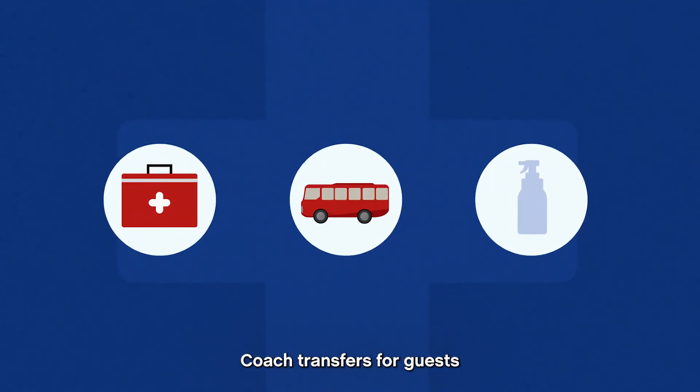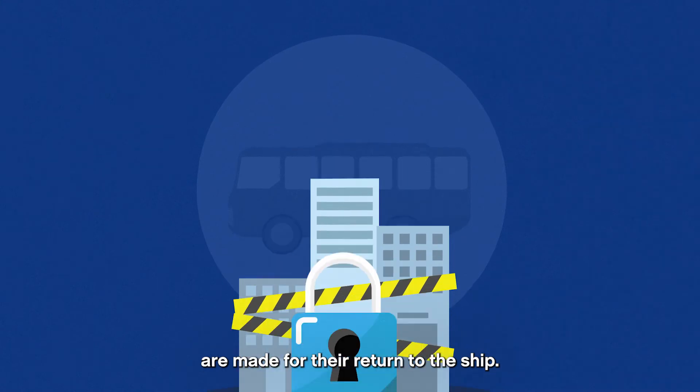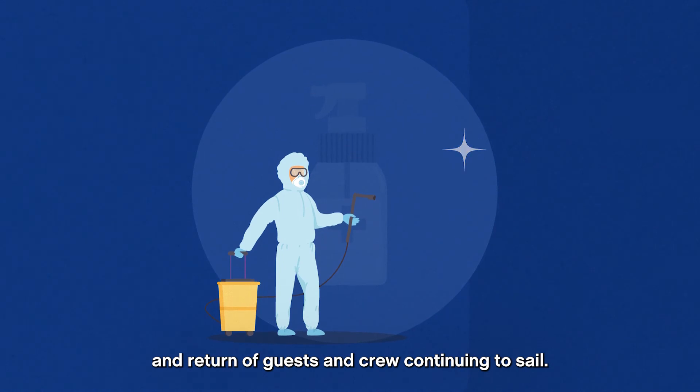Coach transfers for guests and crew to accommodation for quarantine, or to be accommodated whilst preparations are made for their return to the ship. A deep clean of the ship for return to sail, and return of guests and crew continuing to sail.